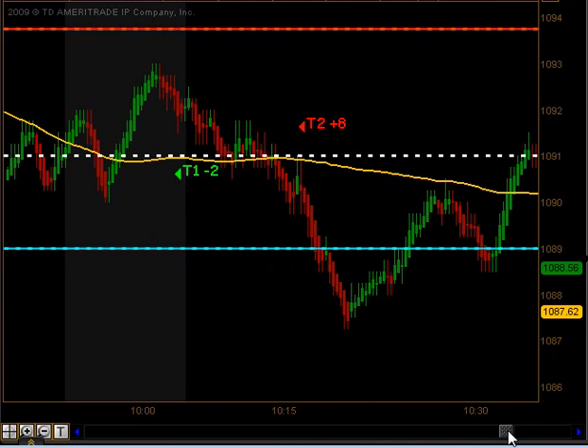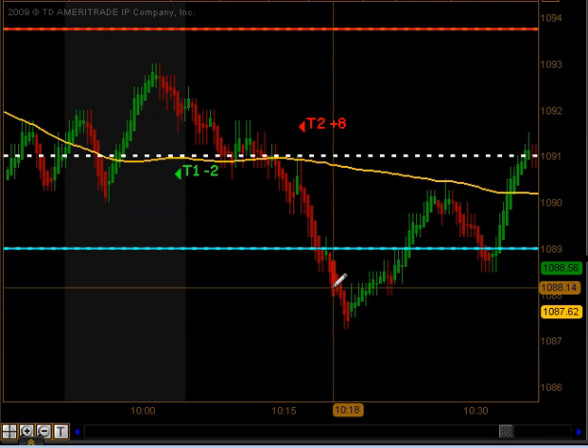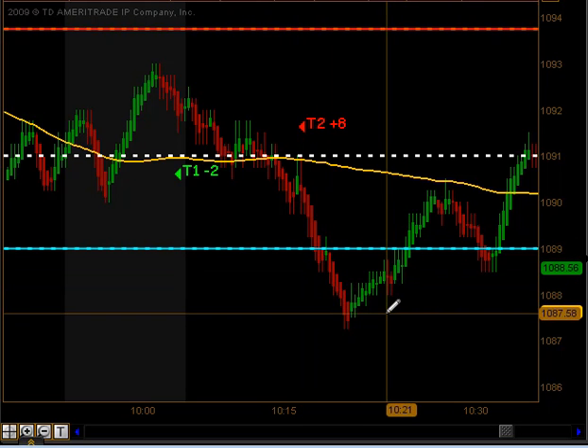On that stop out we actually got a signal to get short right here as we traded through our moving average and pulled back to it, and that signal did produce targets 1 and targets 2 to the downside for 8 ticks as we finally breached the lower end of that glowback slow.